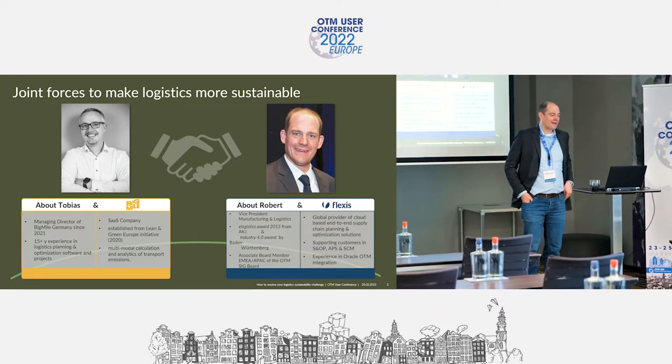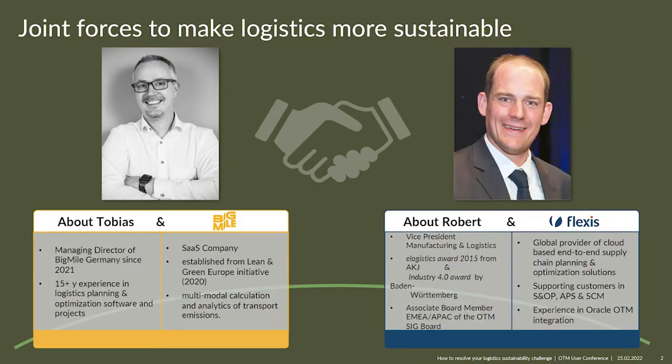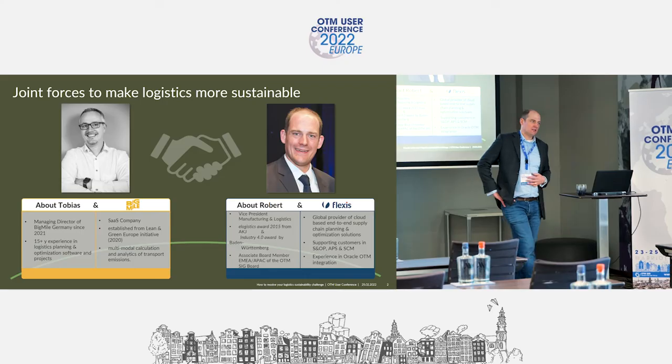My name is Robert Regnagler. I'm working for Flexis, responsible for the manufacturing and logistics area. I have experience with OTM integrations from previous projects, also with Oracle. Our core company target is really planning and optimization of complex challenges in the transportation chain.